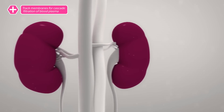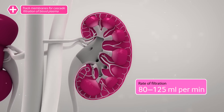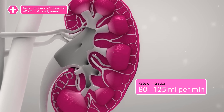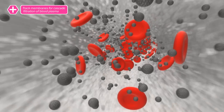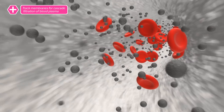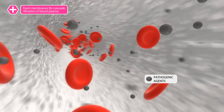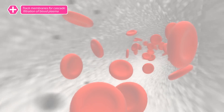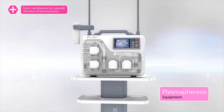Kidneys — incredible organs that purify blood in the body, passing liquid through a number of filtration barriers, all membranes whose pores are no more than 100 nanometers in diameter. This process removes harmful substances from the blood, leaving behind the healthy components. When the kidneys cannot do this work on their own, harmful substances can be removed with cascade filtration.